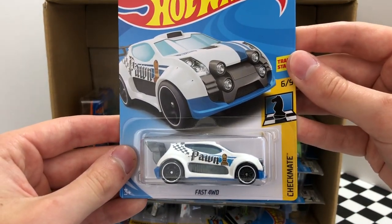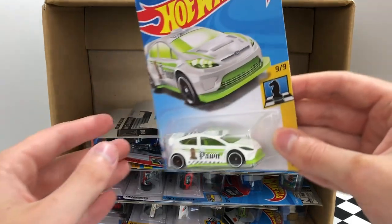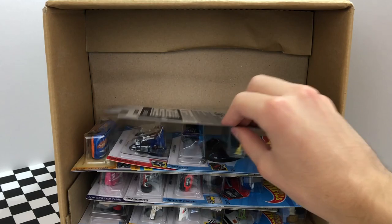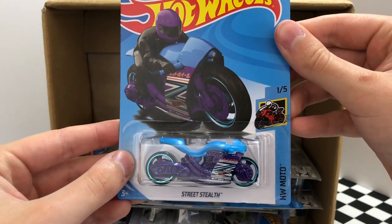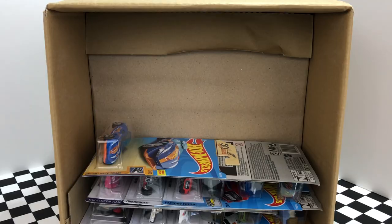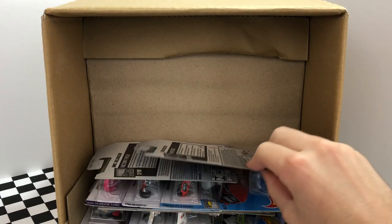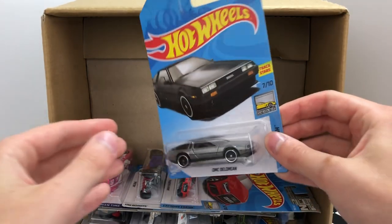For a game of Hot Wheels chess, here we have a white Checkmate pawn piece car, the Fast 4WD. There's another HW 50th Race Team model called the Fast Master, and here's another white Checkmate car — the pawn 2012 Ford Fiesta. One of my absolute favorite exotic cars, this is the 2017 Pagani Huayra Roadster. Part of the HW Glow Wheels series, this one is the Solar Reflex. There's a new purple and blue color of the HW Motobike Street Stealth, and right behind it we have a new color of the Daredevils HW 450F dirt bike. It looks like our case has a second one of the HW 50th Race Team model Fast Master. The next car is a colorful new see-through edition of the X Racers Elect Track from the HW Art Cars series.